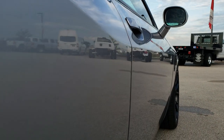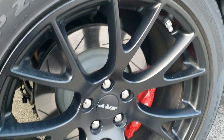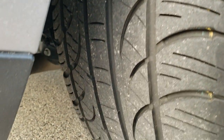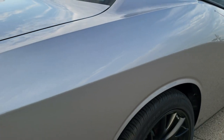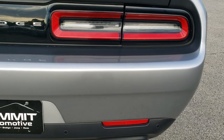We even have an option for a fast pass on our website where you can apply for financing, calculate your payment, appraise your trade — basically doing your entire deal right online. Back tires have about as much tread as the front tires. It makes the shopping easy so when you get here all you have to do is drive the car, love it, and take it home.